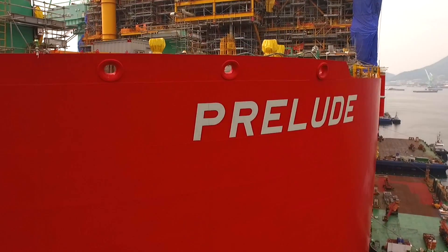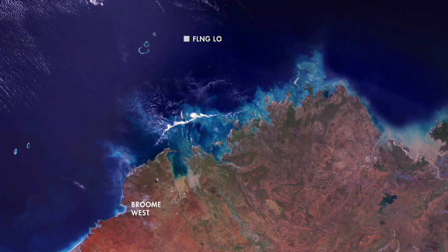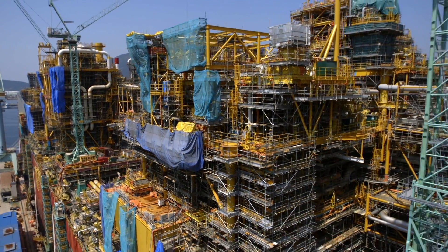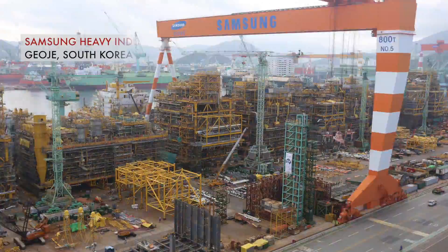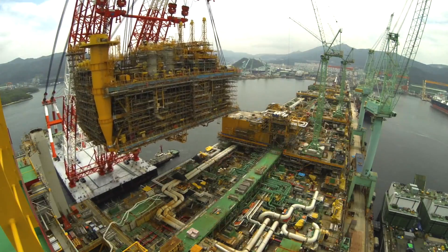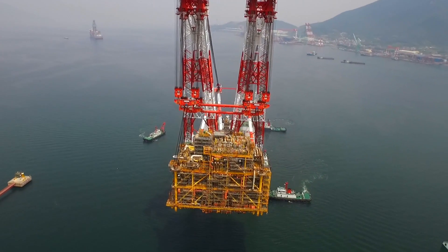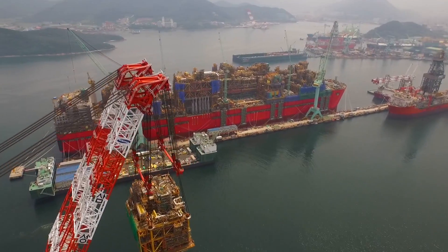In a global engineering project of extraordinary scale, destined for gas fields previously thought too challenging, Shell is building a floating facility that will liquefy natural gas at sea. Piece by piece, 14 gas plant modules have been built on a quayside, then carefully lifted onto a giant hull. Now the last module is ready for installation, and Prelude is taking shape.